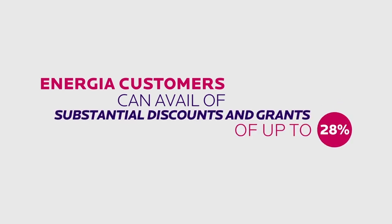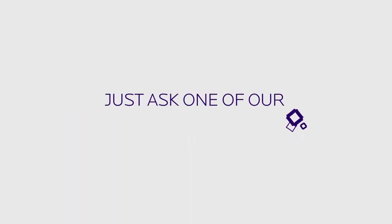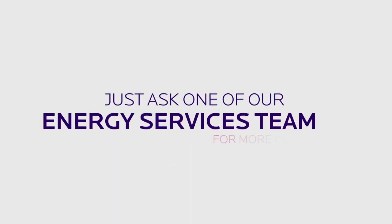Energia customers can avail of substantial discounts and grants of up to 28% on all insulation services here at the Energia Centre. Just ask one of our energy services team for more information.